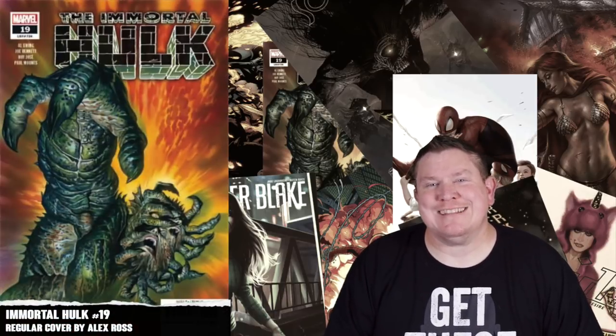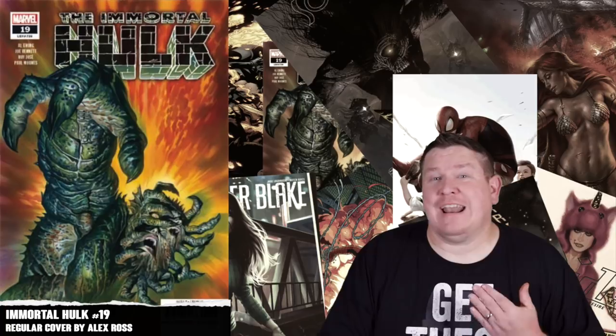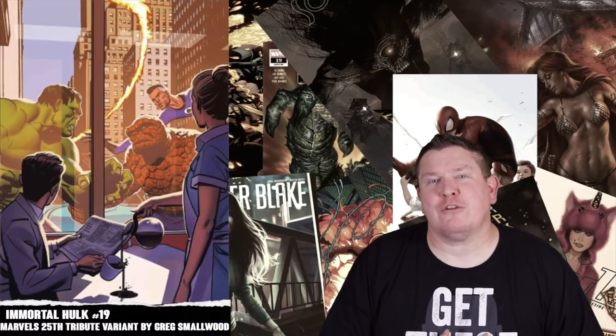Immortal Hulk number nineteen — this is another one where you're starting to see the buzz die down a little bit, but the story by Al Ewing is still great. I still love those Alex Ross regular covers, so I'm gonna pick this up. It has a regular Alex Ross cover as well as a Marvel's 80th tribute variant by Greg Smallwood — both great covers. If I have the money I'd pick both up, but I'm definitely going with the Alex Ross.